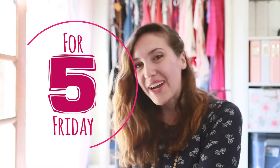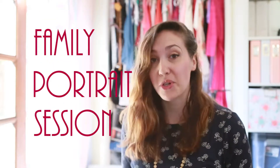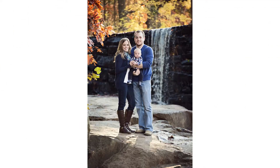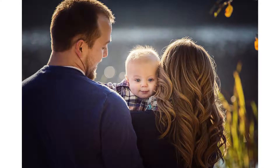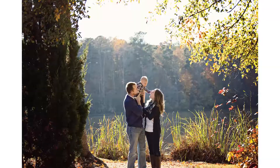Hi everyone, welcome to 5 for Friday. I'm Rebecca Mabee and today we're going to be focusing on five things that you can do to prepare your client to have an overall smoother family portrait session.